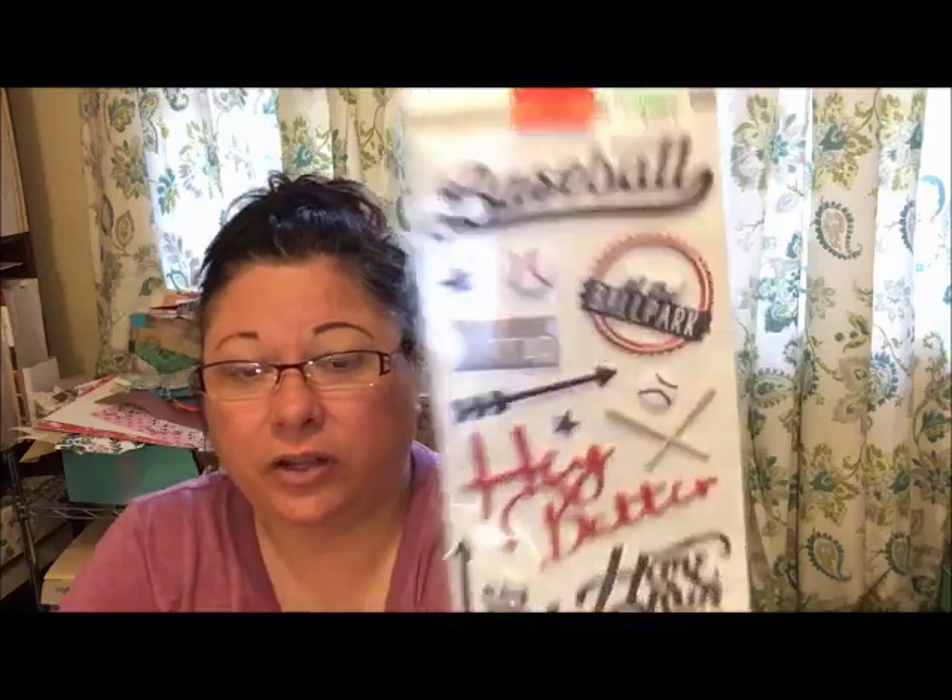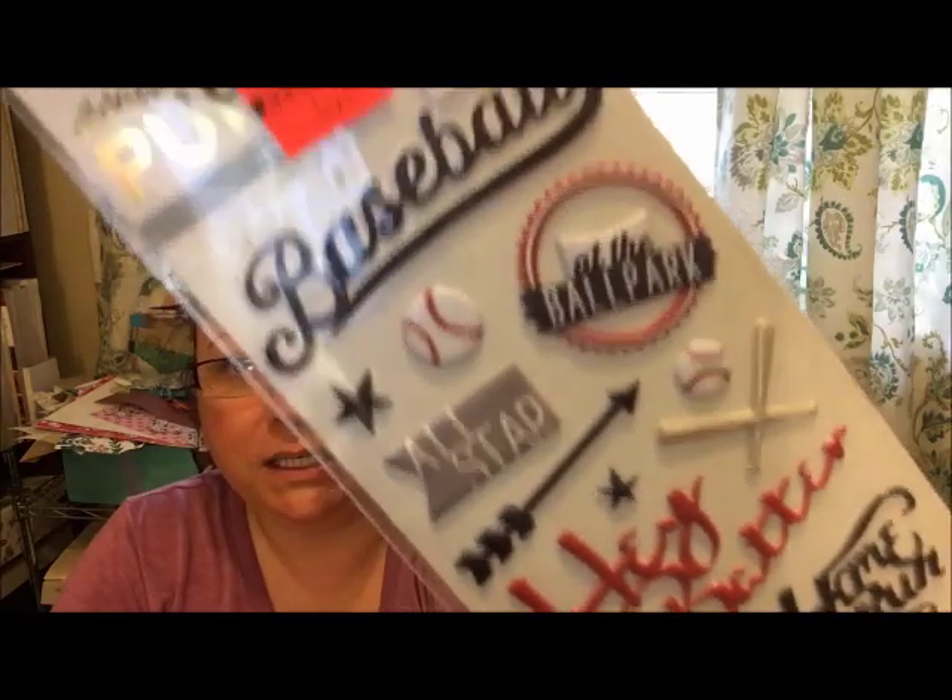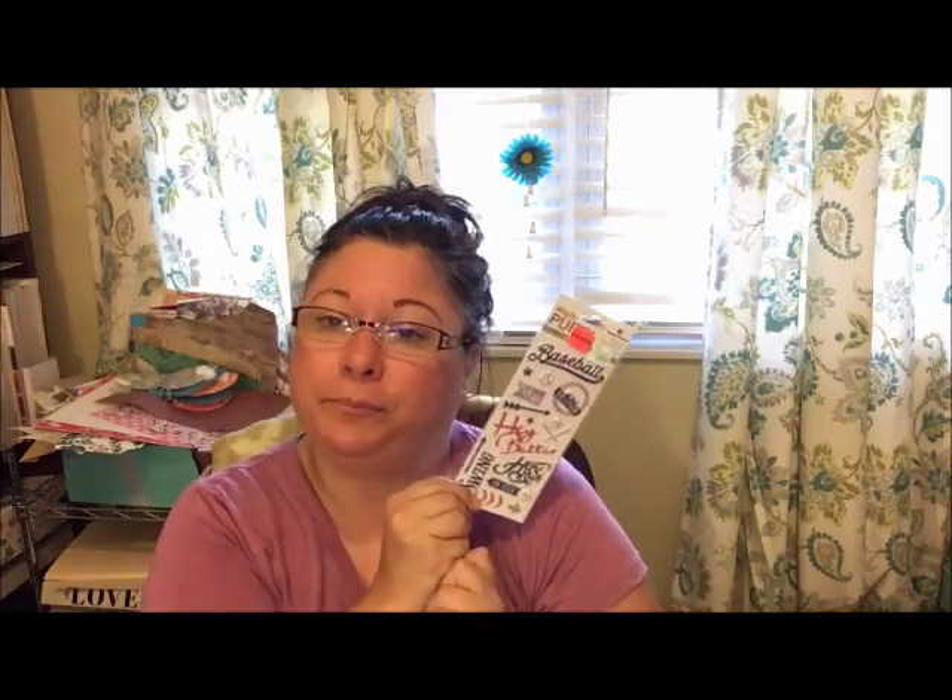Hobby Lobby stickers were 40% off but I only bought clearance. They were mixed in with the regular stuff — the clearance section was basically empty, maybe somebody got to it first. I had even more in my cart but I put myself in check. For example, this Paper House pack — they're puffy stickers and so cute. They were 49 cents, regularly $2.99. Hey batter batter! My son played t-ball and I'm going to use these for Clippers games, Reds games, Indians games — and these are Clippers and Indians colors anyway.